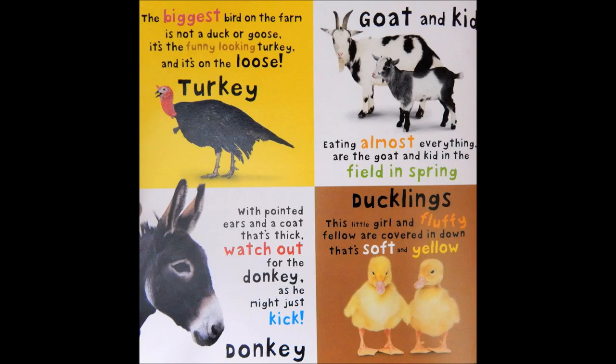Donkey. With pointed ears in a coat that's thick, watch out for the donkey, as he might just kick.